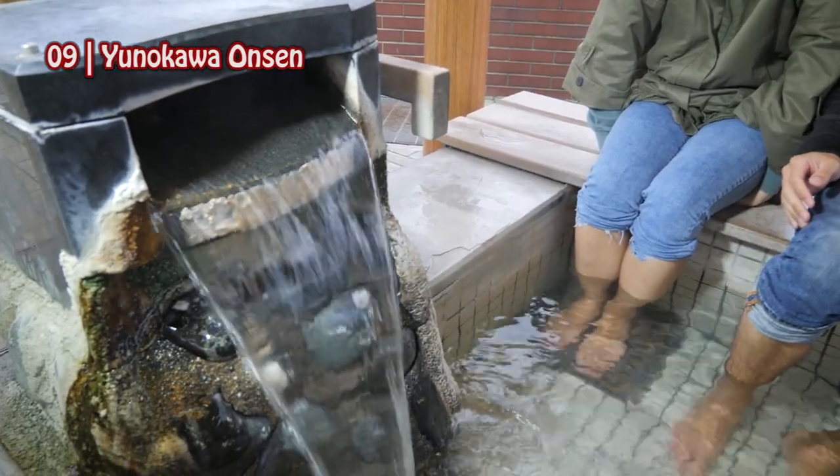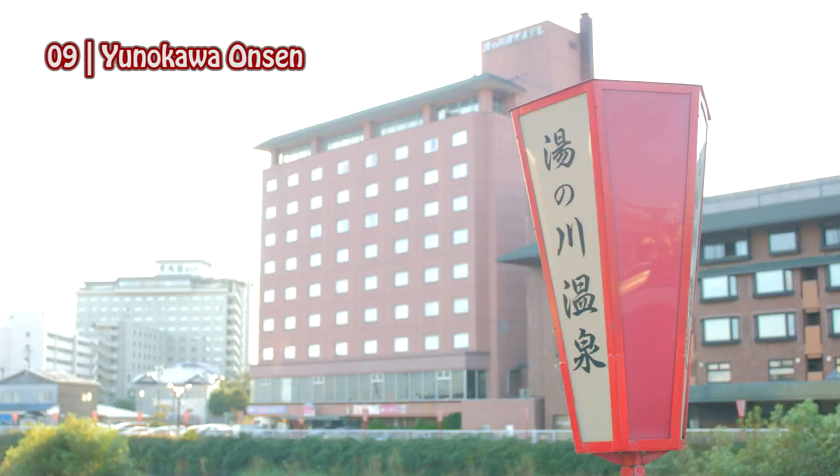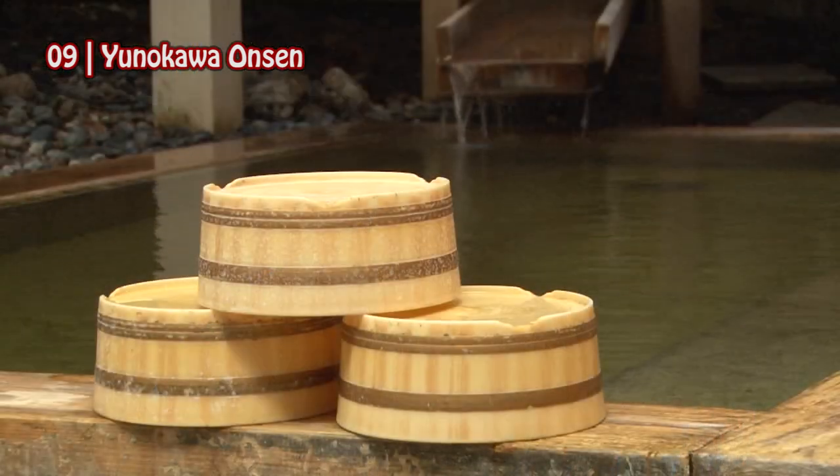The hot spring is the best way to warm your cold body. This is a resort area called Yunokawa Onsen, where you can find many different types of hotels and ryokans, so you'll be sure to find a hotel you like.